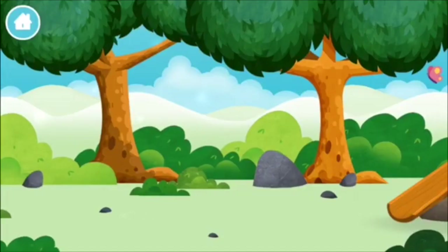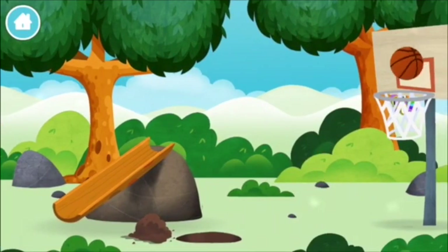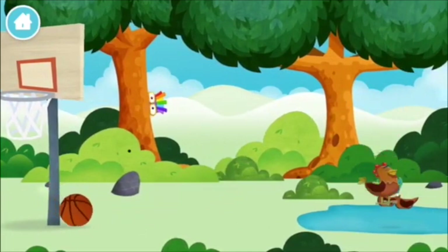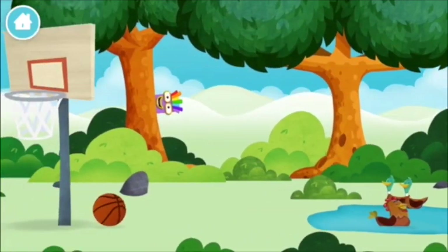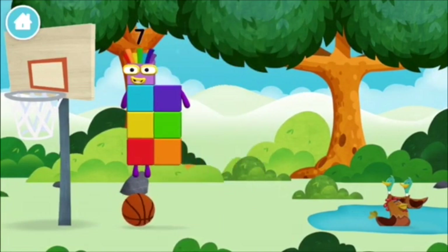Blocks? A basketball? A chicken? You found a number block! 4.